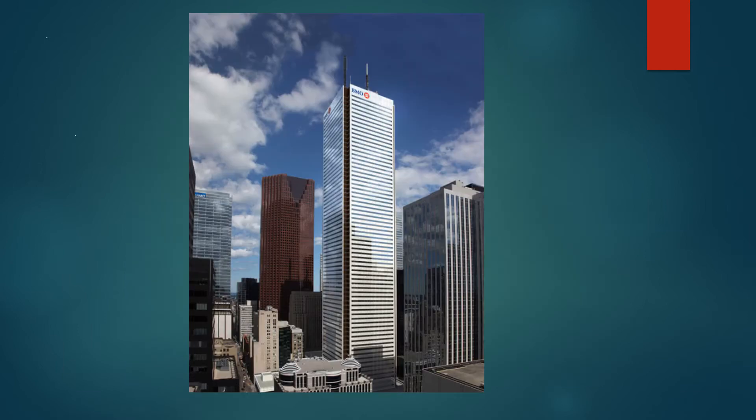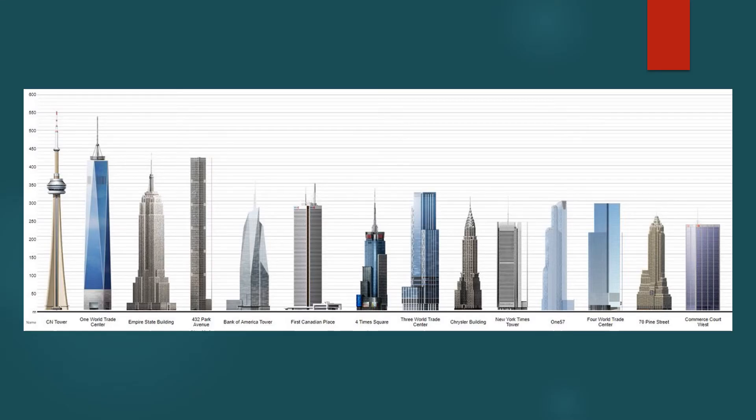The building itself is about 2,814,000 square feet. It consists of 72 floors above the ground and 4 floors below the ground. First Canadian Place was the tallest building in Canada and the 6th tallest building in the world when constructed, with a height of 298.1 meters.